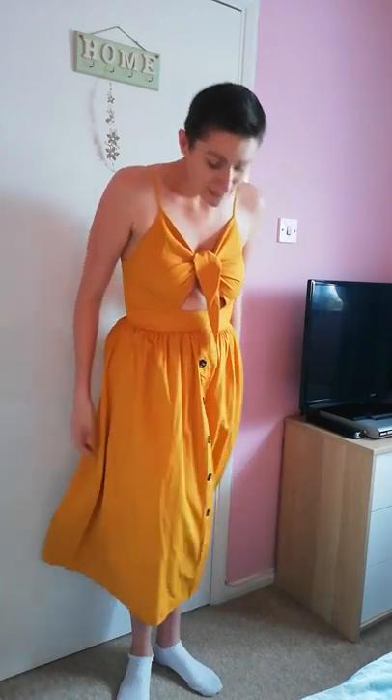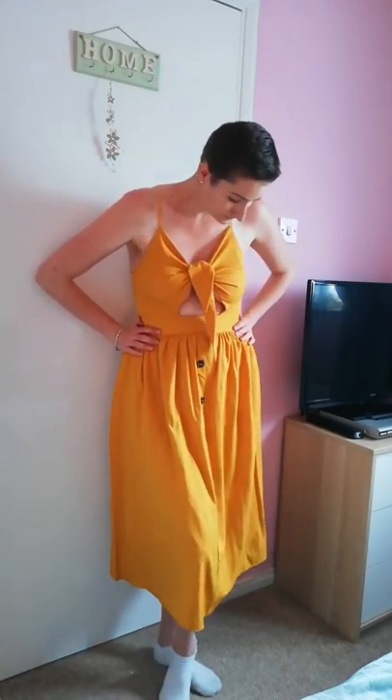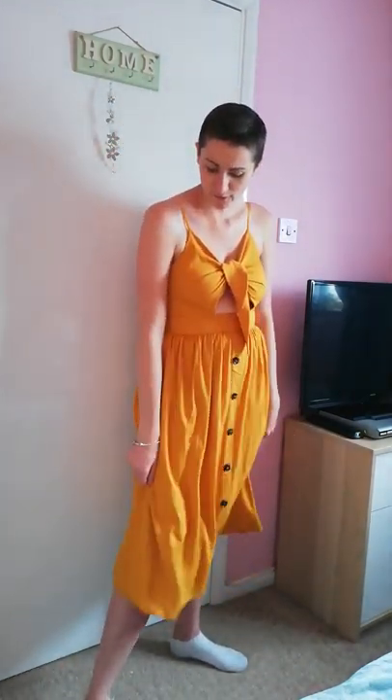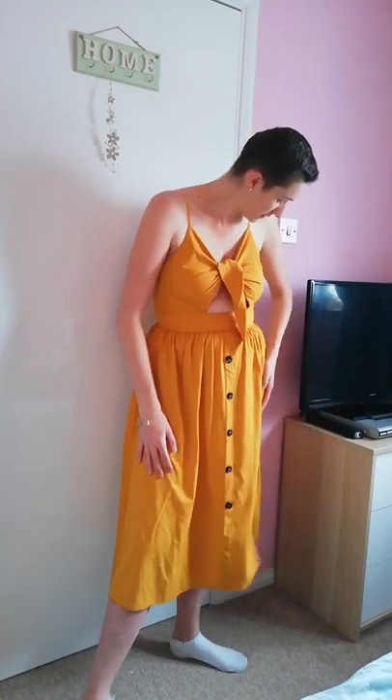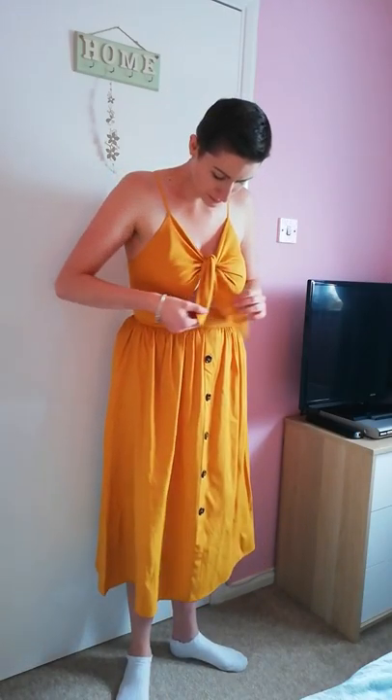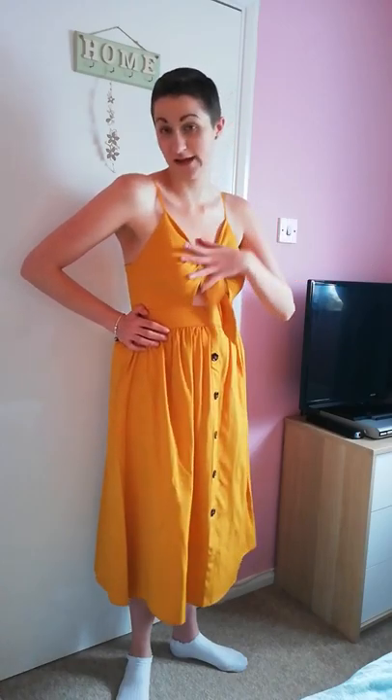It was only £22.99 which I thought was a really good price. I can't wait to wear this — I'd probably match it with black. I know I said I'm not really a mid-calf length person but I love this. It's a size 12 and fits very nicely. I love the bow detail — you could tie it different ways. The spaghetti straps are adjustable too.